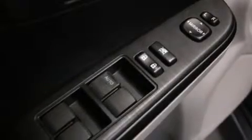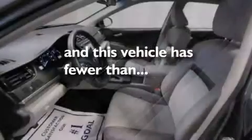Additional features include latch-ready child seat anchors, a first-aid kit, a collapsible steering column, air conditioning, and this vehicle has less than 24,000 miles.